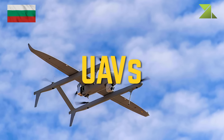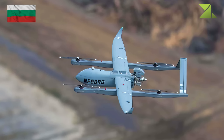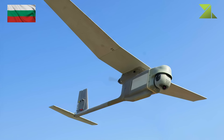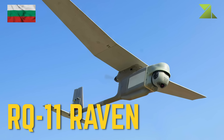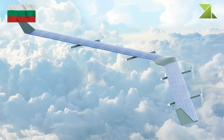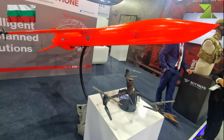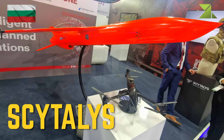Unmanned aerial vehicles: Aerosonde MK-4.7, Aerovironment RQ-11 Raven, Akela, Cytelees.